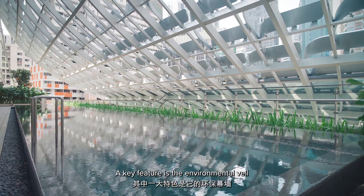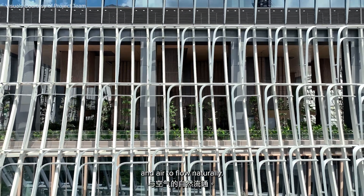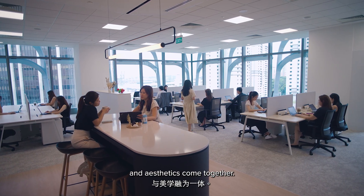A key feature is the environmental veil, which shields the building from sun and rain, yet allowing light and air to flow naturally. It reflects our commitment to sustainable, human-centric design, where comfort, performance and aesthetics come together.